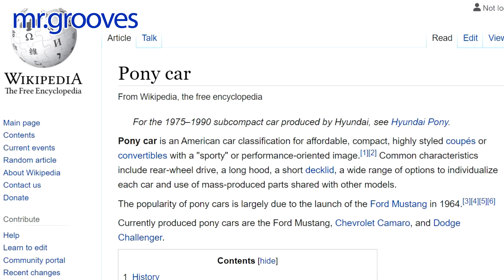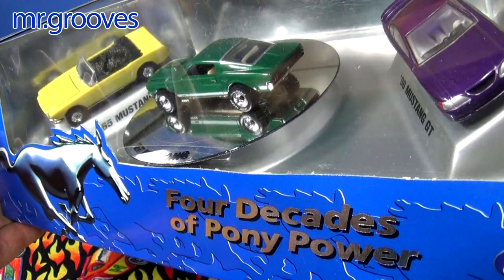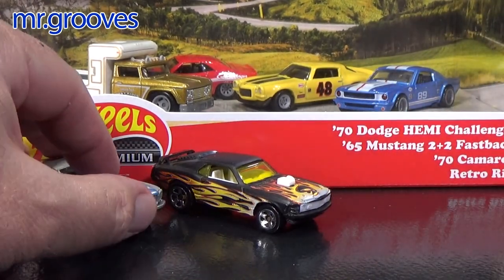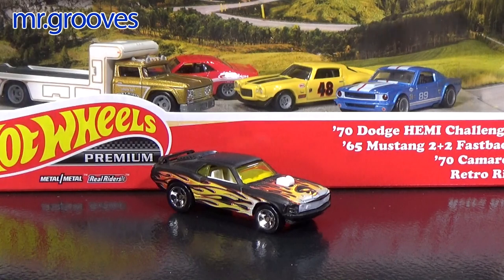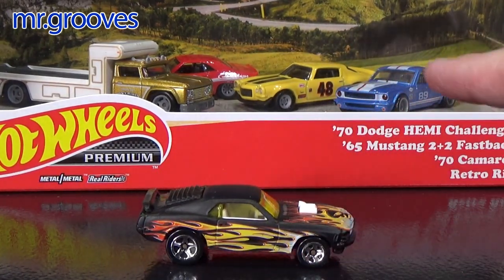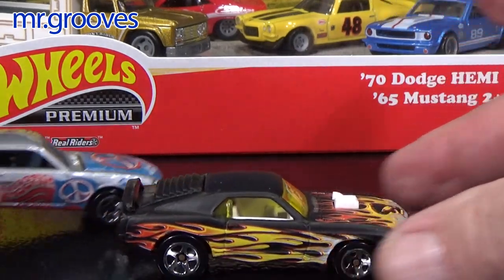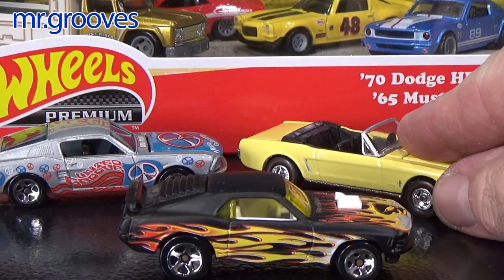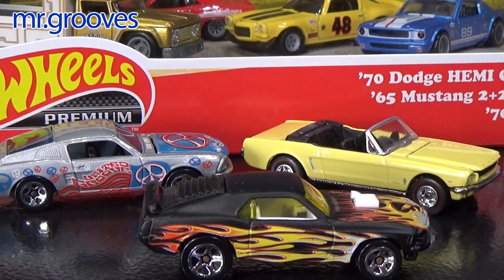Before I replied I checked Wikipedia and sure enough — Pony Cars. I did not know that, it was a term I was not aware of. I've heard it and Hot Wheels has had Pony box sets but I thought they were just Mustangs. And here I already had pulled some Mustangs to show in the video. All of these might be Pony Cars — Pony Cars means it's not really a muscle car, it's a small more affordable compact car with a sporty or performance oriented image.